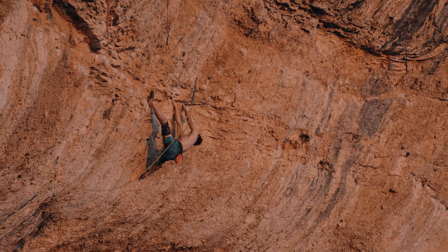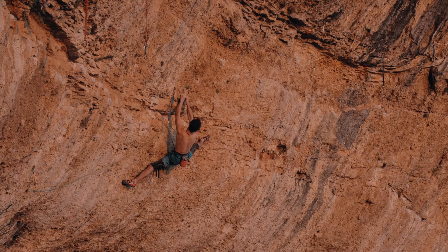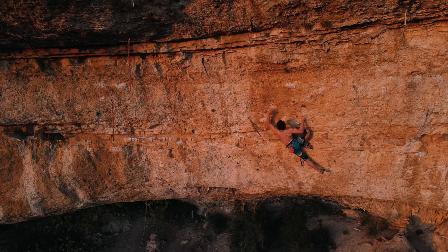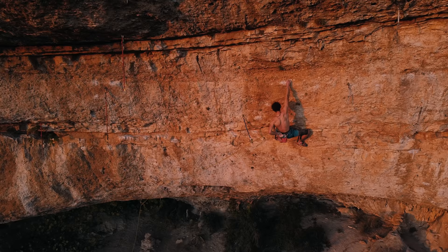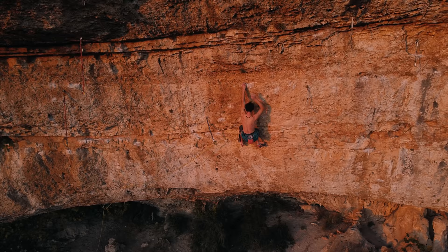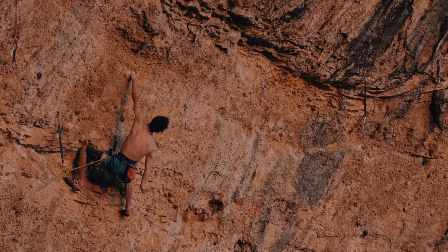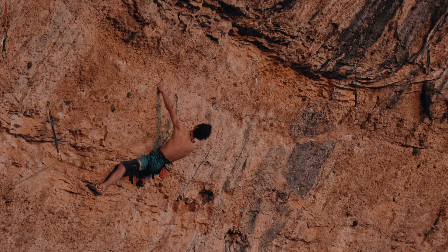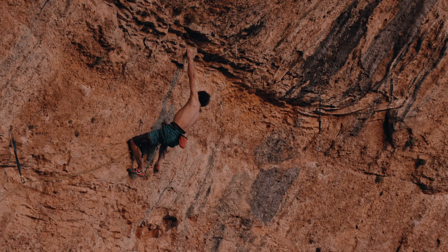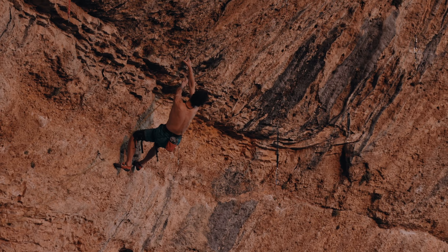This route was first ascended in 2012 by Ramon Julian Puşblanke, and he did it on his second go and said it was 8c — which was not meant to be a joke, but it definitely feels like the hardest 8c I have ever tried. It was first repeated by Alex Megos in 2014, who thought it could be a 9a. After that it received a few more repetitions. The consensus at the moment is 8c+/9a, and last year it was even done by incredibly strong Laura Rokora, so it has a female ascent as well.